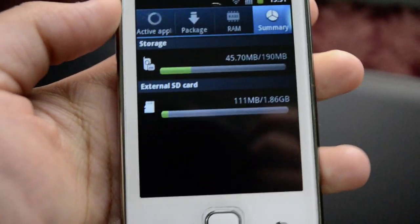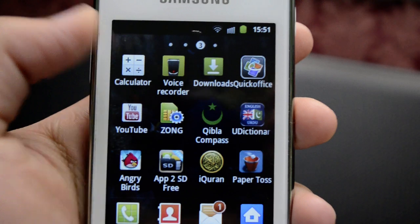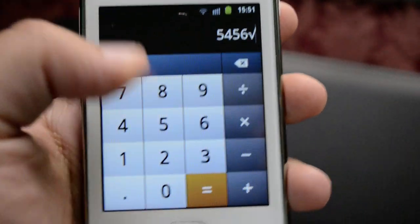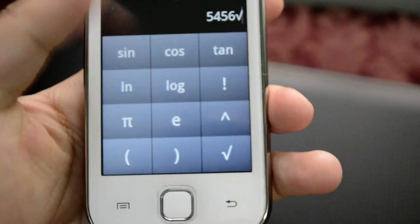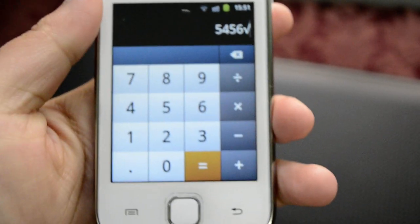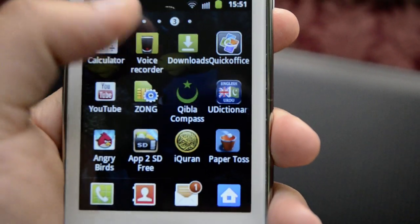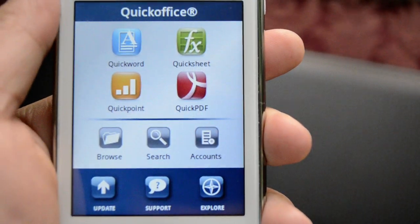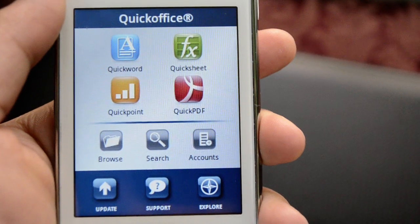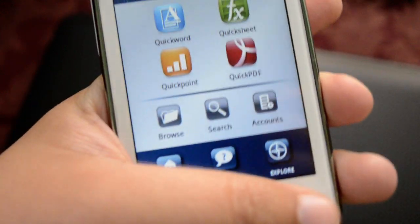We also have this calculator that is pretty nice and generic, and we can access an advanced panel as well. Then we have the voice recorder, downloads, and the Quick Office app, where we can open Word documents, Excel sheets, PowerPoint files, and PDFs — it all plays right here.